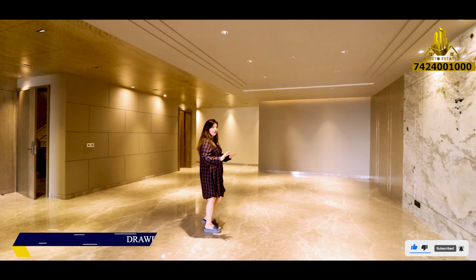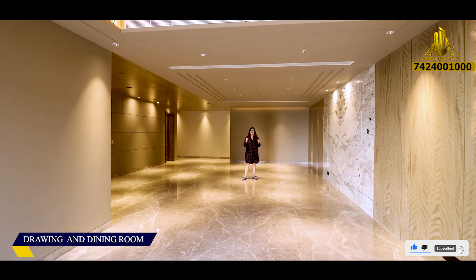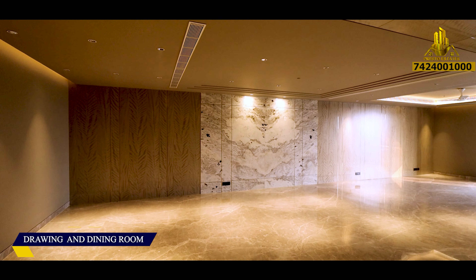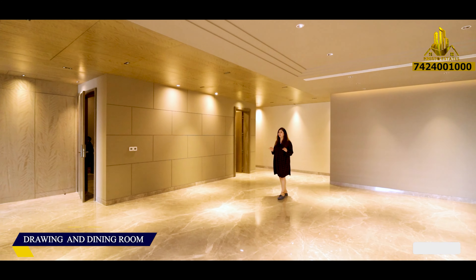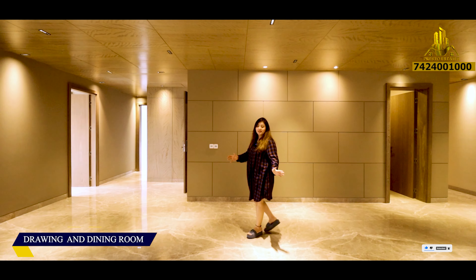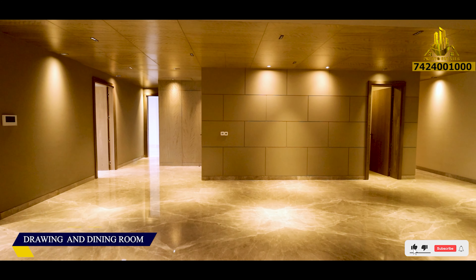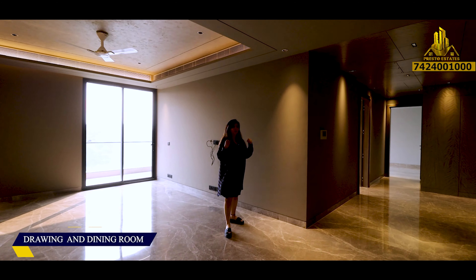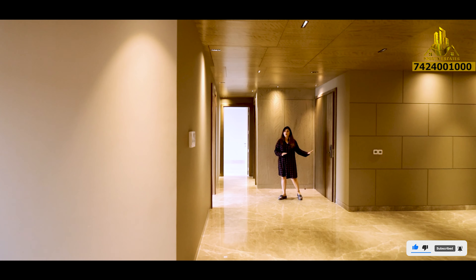So this is gonna be our drawing and dining, which is super huge because there is no division — otherwise we divide the dining area. Right now this is all vacant, this is all wall free. Believe me, you can have 25 to 30 sittings and it is super huge. We have our connecting balcony in the front and a balcony in the back. So this is gonna be our drawing, our dining, our study, our bar, our sitting lounge — whatever and however you want to convert, you can do that.